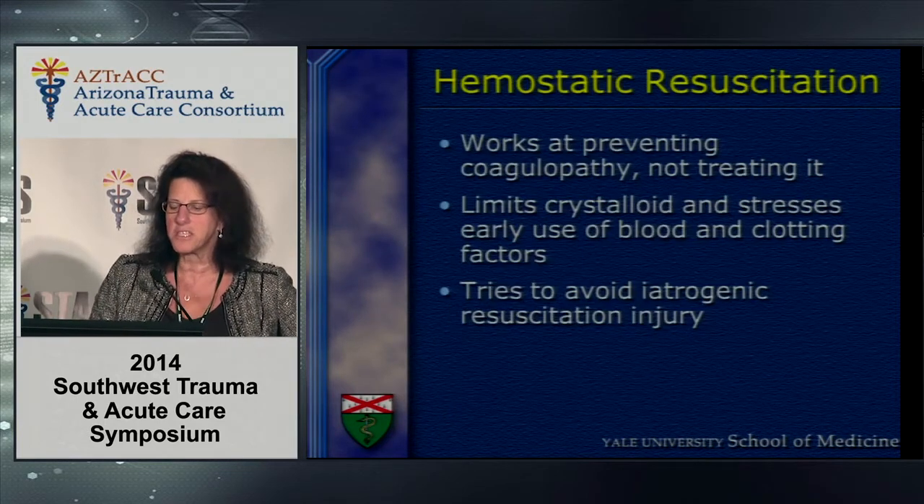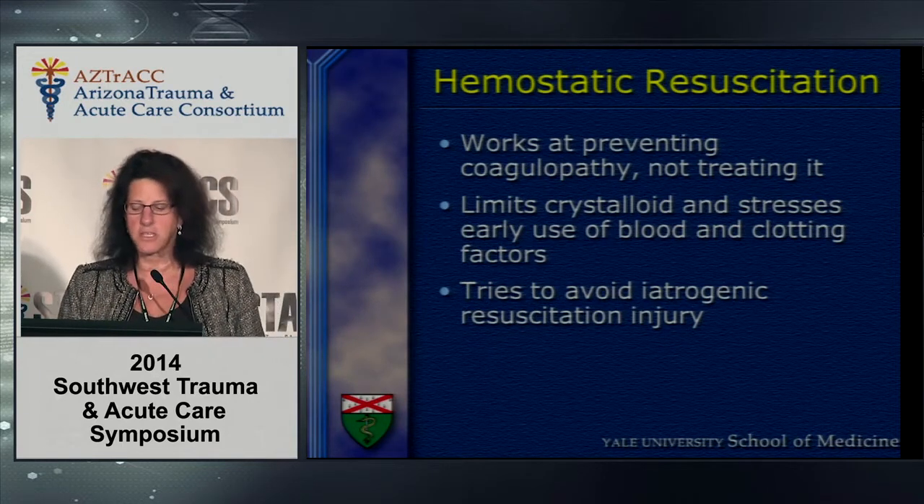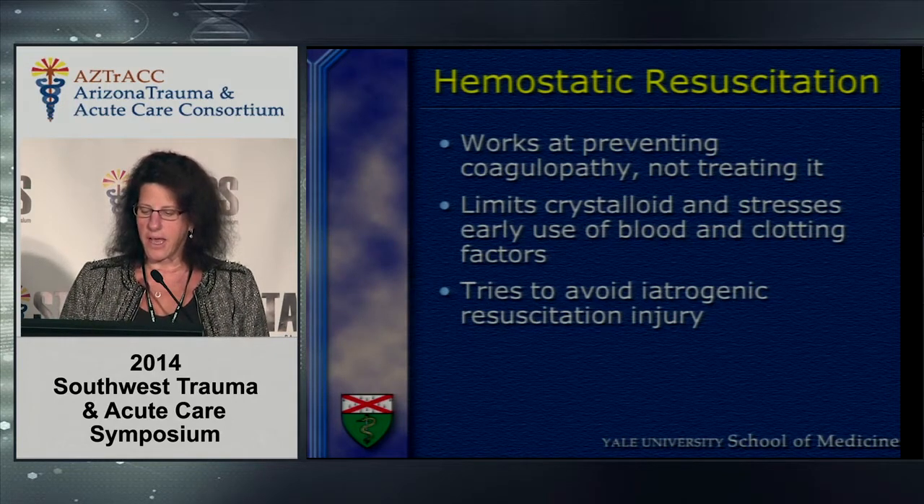Hemostatic resuscitation works at preventing coagulopathy, not treating it. It limits crystalloids, stresses early use of blood and blood factors, and tries to avoid iatrogenic resuscitation injury.